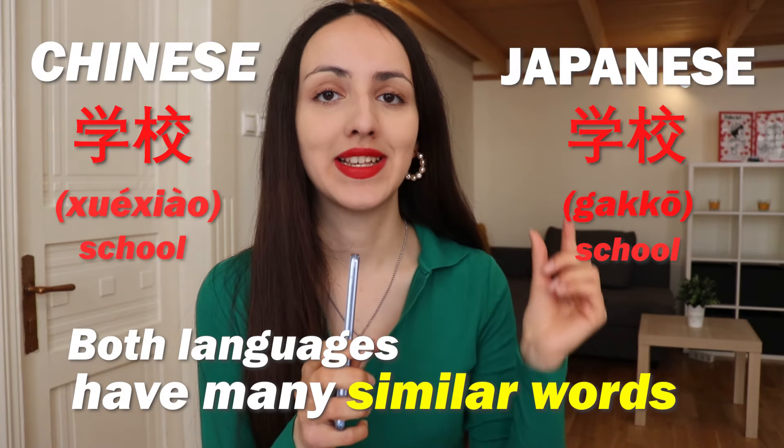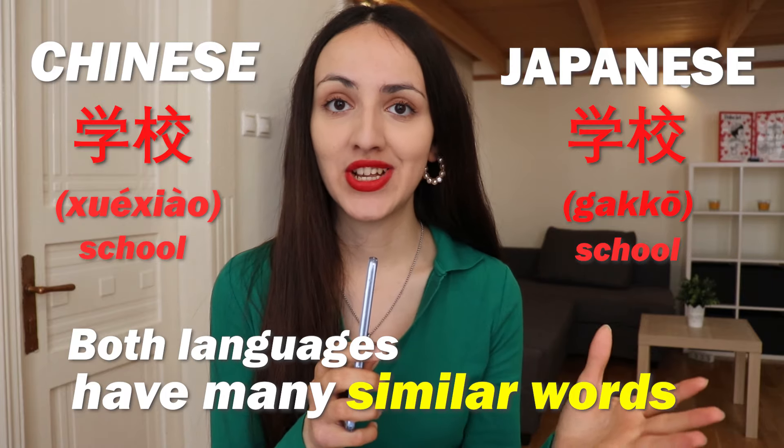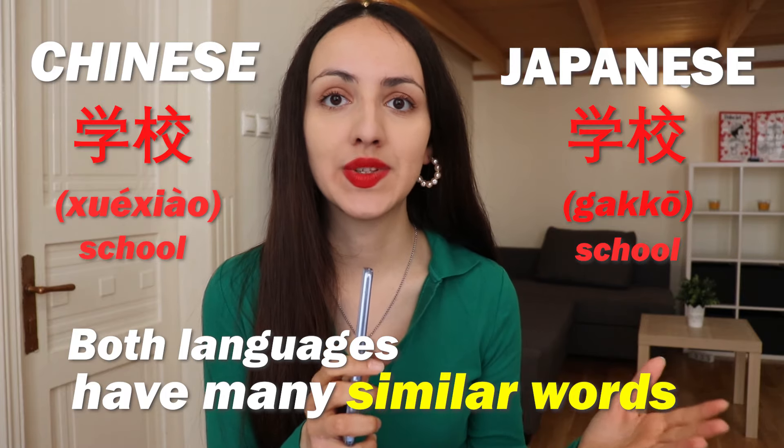In terms of vocabulary, both languages have similar words, especially nouns and basic concepts. But it's also true that many other words are unique to each language.